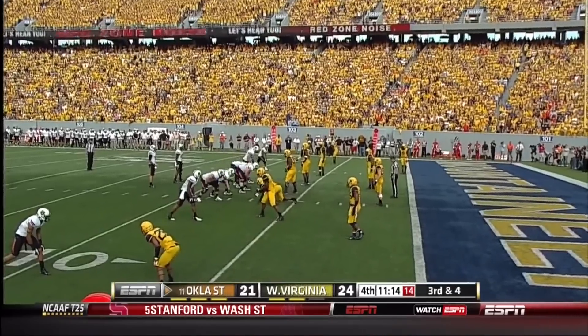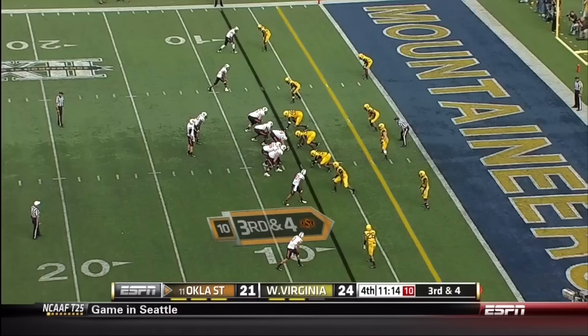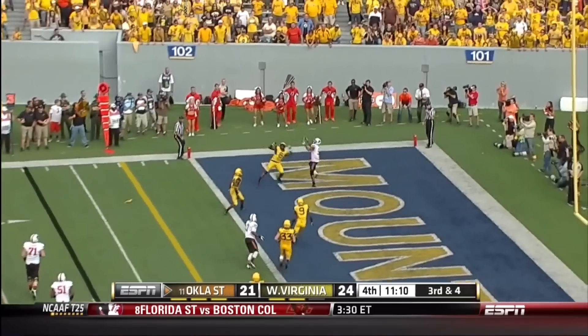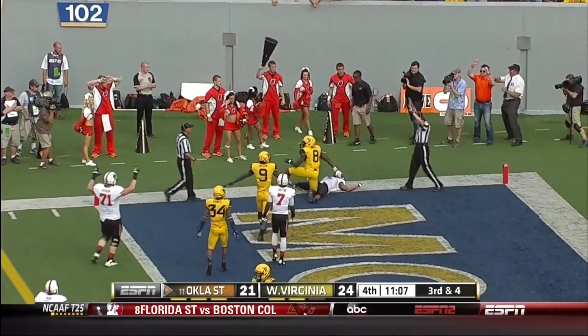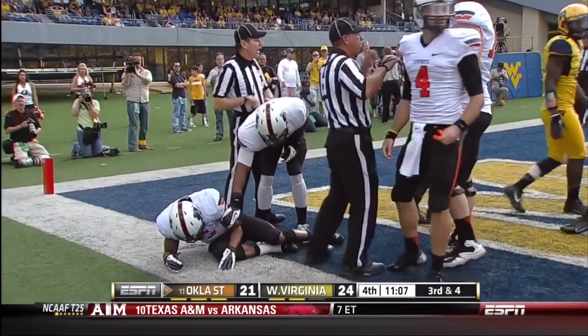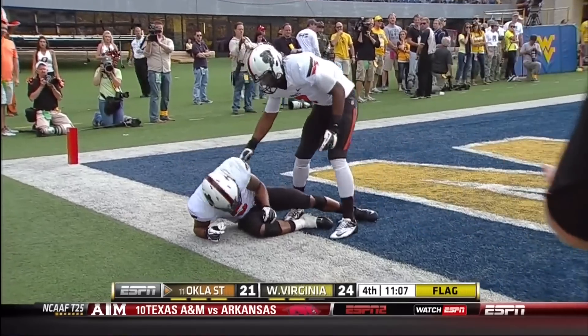Walsh can buy time with his legs though. Three-man rush, so Walsh has time. Flag down as he throws a jump ball in the end zone — and that is caught. No signal yet. The officials confer. Josh Stewart has it.